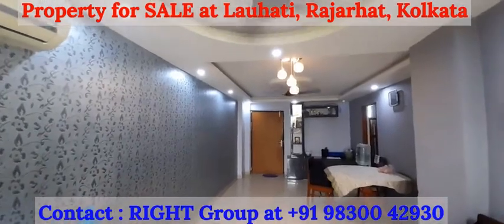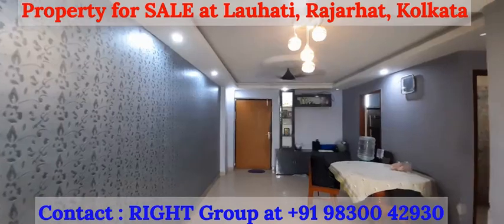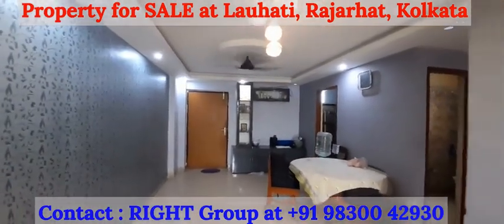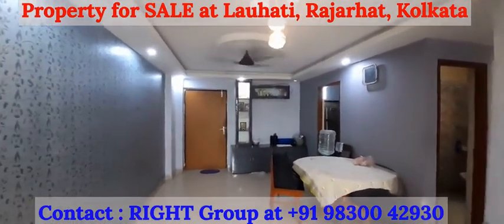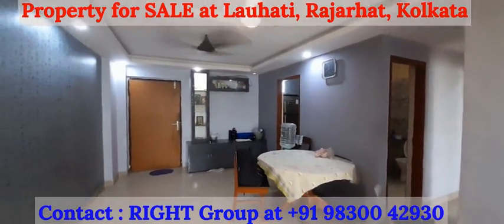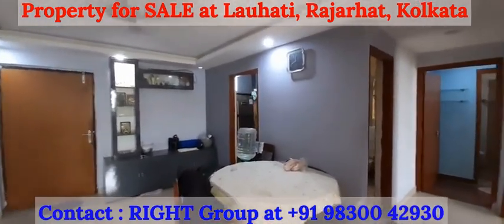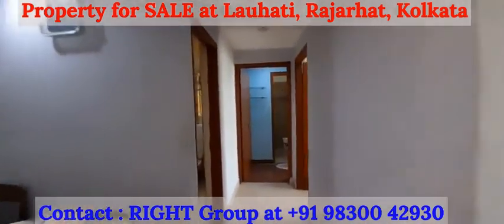2 BHK apartment on the 4th floor of a G plus 4 tower at Magnolia Prestige, Laohati, Rajarhat. Semi furnished property up for sale. Tiles flooring all along. This comes with one covered car parking space.